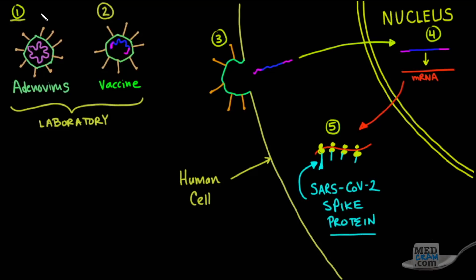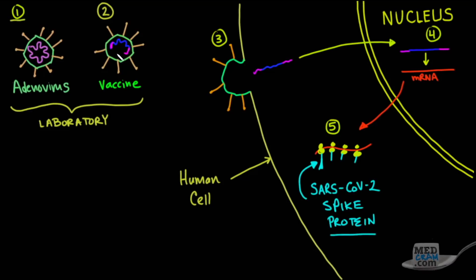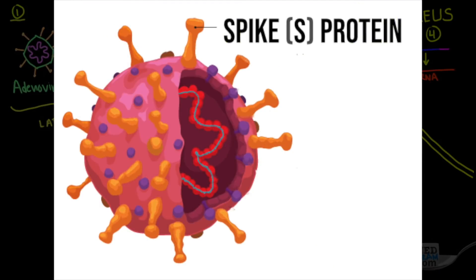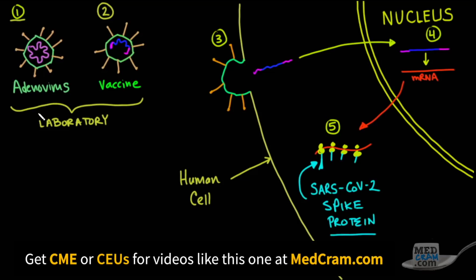As we can see here in step number one, in the laboratory they've taken an adenovirus, which can infect cells on its own and has all the machinery to do that. They've taken the DNA inside of the adenovirus and spliced in the information for the spike protein that is on the surface of the SARS-CoV-2 virus. So here we have information for the cell to make the spike protein, encoded into a double-stranded DNA segment in the adenovirus itself. The vaccine is made in the laboratory.